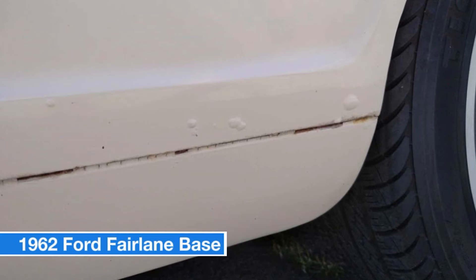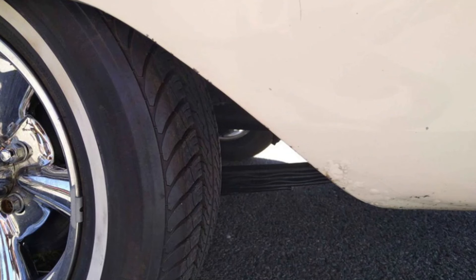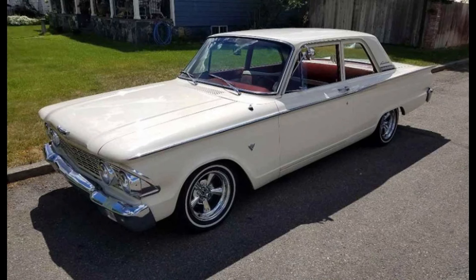It does have some minor rust spots in the quarters but is otherwise in fantastic shape. Space is being made for new projects, so this car is available for someone who will appreciate its classic charm. Don't wait — this Fairlane is ready for its next adventure.